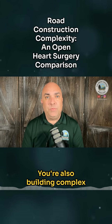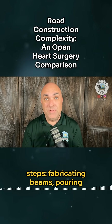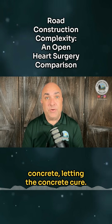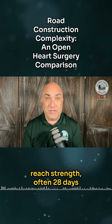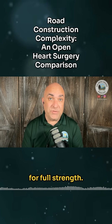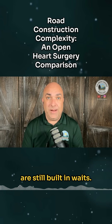You're also building complex structures, and those require multiple steps: fabricating beams, pouring concrete, letting the concrete cure — which can typically need time to reach strength, often 28 days for full strength. Then do the next part. So even if nothing goes wrong, there are still built-in waits.